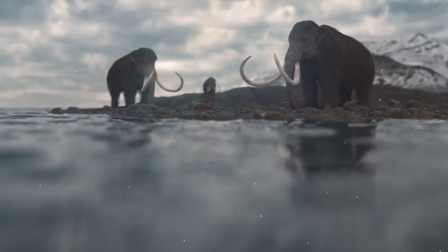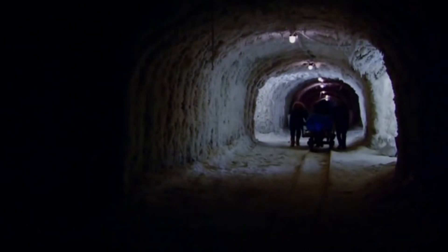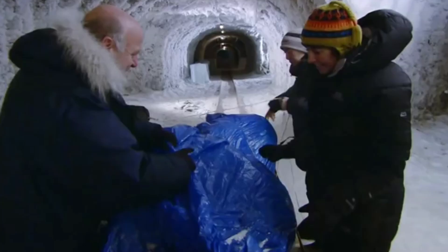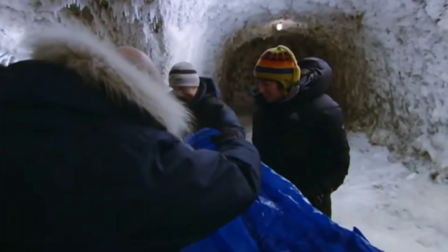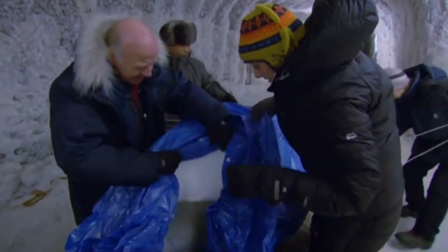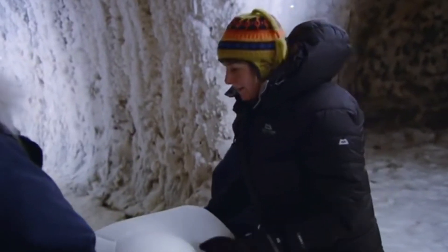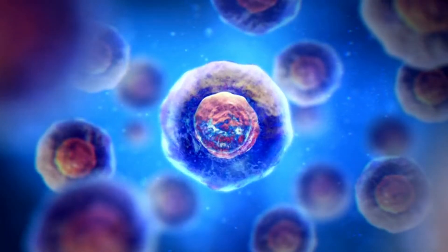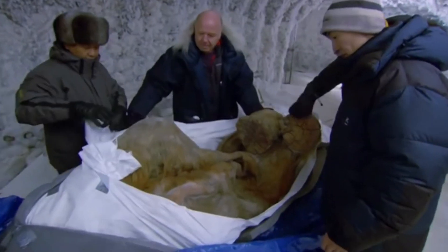The woolly mammoth named Yuka. Woolly mammoths are like elephants with lots of fur that lived during the Ice Age. Scientists found a young mammoth in Siberia that they named Yuka — she was so well preserved that she still had some of her furry coat. Yuka lived about 28,000 years ago, which is way before any pyramids were built. Scientists were able to take some of Yuka's cells and make them show signs of life again. They put the mammoth cell nuclei — the part of the cell that contains DNA — into mouse egg cells, and some of these combined cells started to do things that happen just before a cell divides. It's not quite bringing the mammoth back to life, but it's a big step.